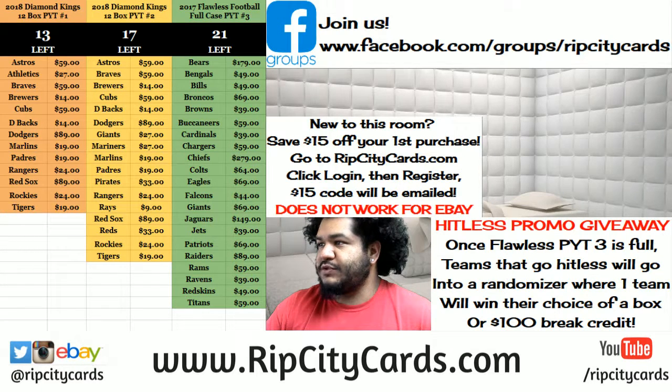Time to get personal. 2018 Diamond Kings Baseball personal box from my boy Shane. Let's get that going.